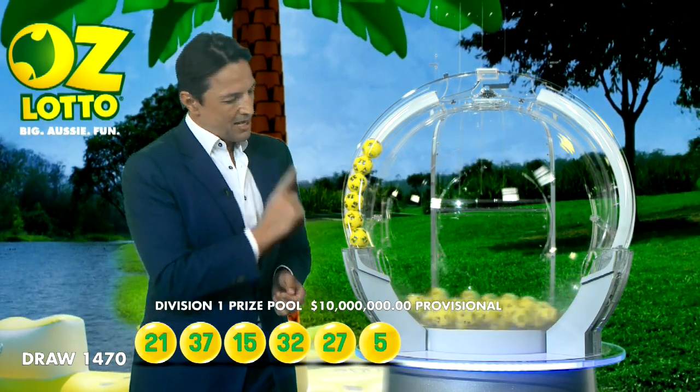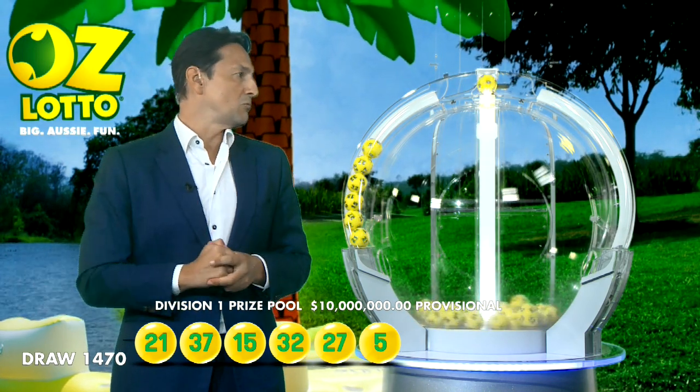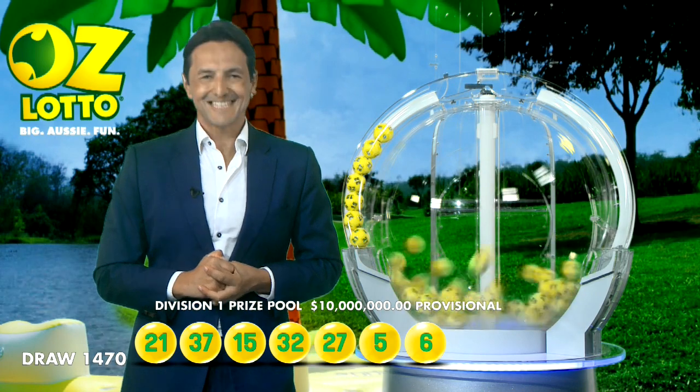How are we going so far? I certainly hope you're ticking off each and every one of those balls. What would you spend the money on? Well, to spend a great deal of the money, you will need number 6.